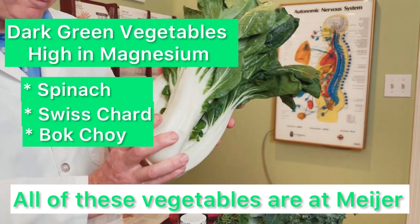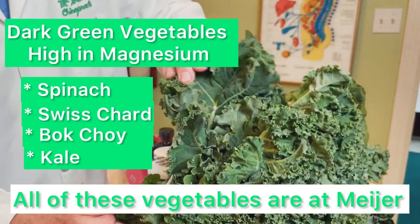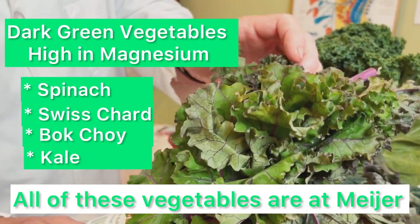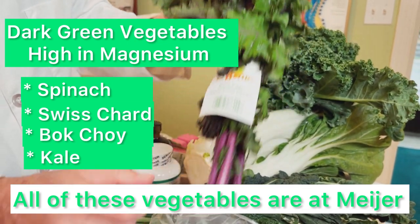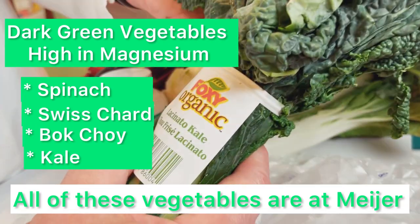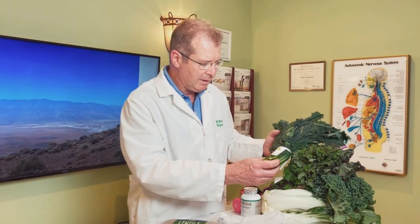Next are the kales. There's green kale, which is what we're most used to seeing at the grocery store. Then there's red leaf kale — the leaves are not as rough and I like the taste. And then there is lacinato kale; I like the flavor of this also. They do have different flavors and it's a pretty leaf. So those are some of the dark green vegetables that are quite high in magnesium.